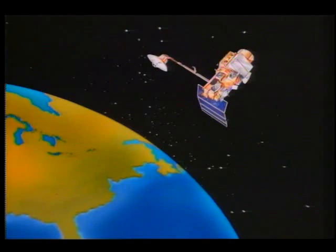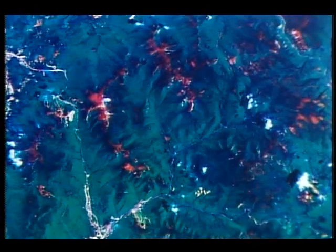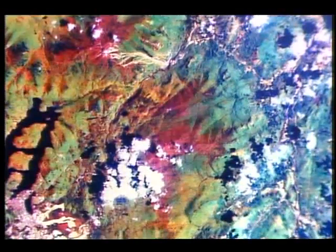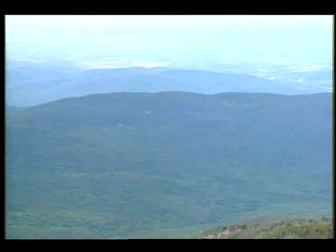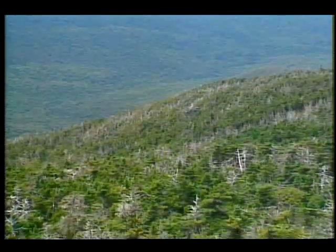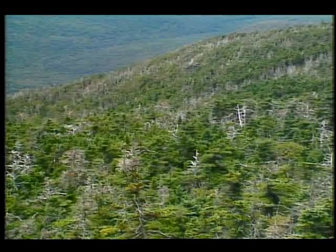Specially equipped aircraft and satellites are also being used in the investigation to produce imagery of the study sites. Because the health of a plant or tree determines how it shows up in these images, they provide a very accurate way of discovering, mapping, and monitoring damaged areas. NASA scientists now plan to use even more advanced airborne instruments to detect the very first stages of forest decline before it becomes obvious.